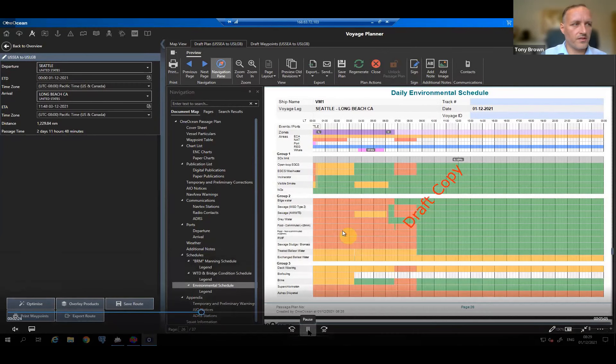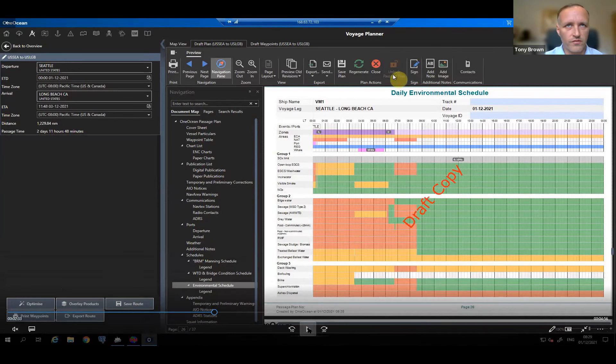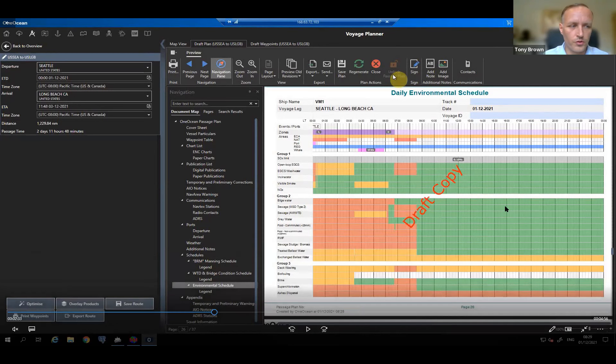The same schedule continues for day two and day three of the voyage. These can be printed out and pinned on boards around the ship — in the ship's office, in the engine room. The beauty of this is if the passage plan changes for any reason — departure delayed by an hour, two hours, three hours — we simply regenerate the passage plan with the new departure time, and the schedule is automatically updated, showing all the latest regulations for the new time. This is the first new feature of the version released two weeks ago — very powerful and time-saving.